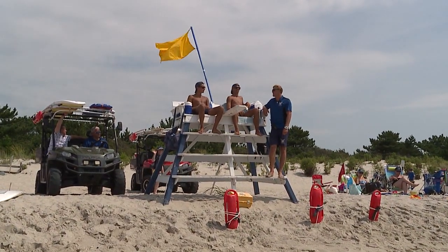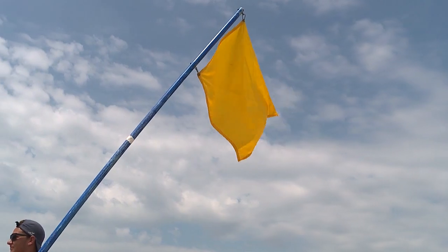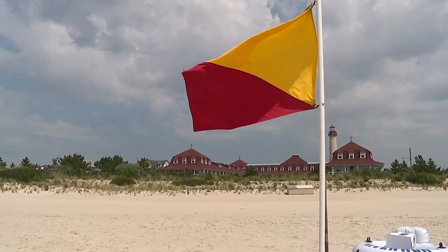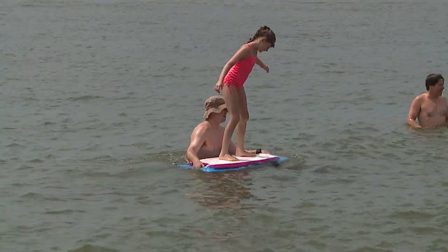Ben also explained how lifeguards let beachgoers know about water conditions. Just look for the flags. We have our yellow flag on the lifeguard stands — that's just our general caution. It's a pretty calm day today, so we're comfortable with the yellow flag. If it does get more rough, we'll use a yellow and a red flag combined, and that just lets our bathers know to take a little more caution when they're out there in the water.